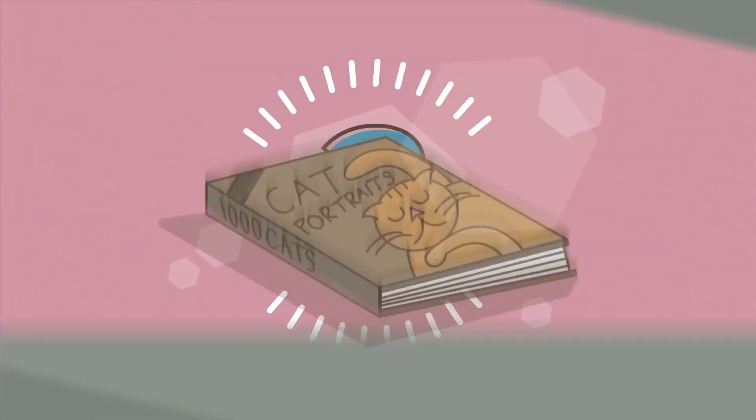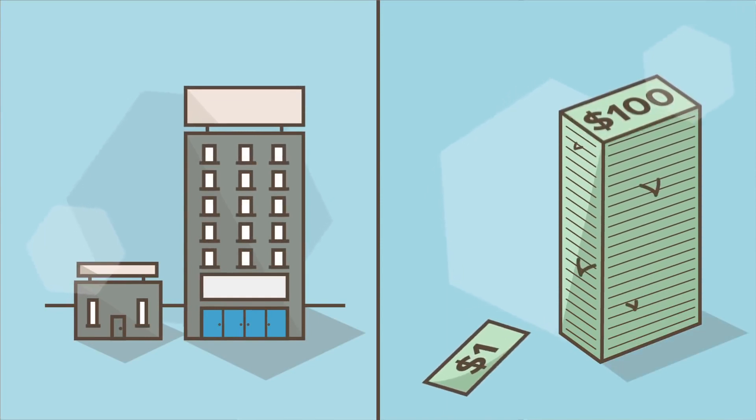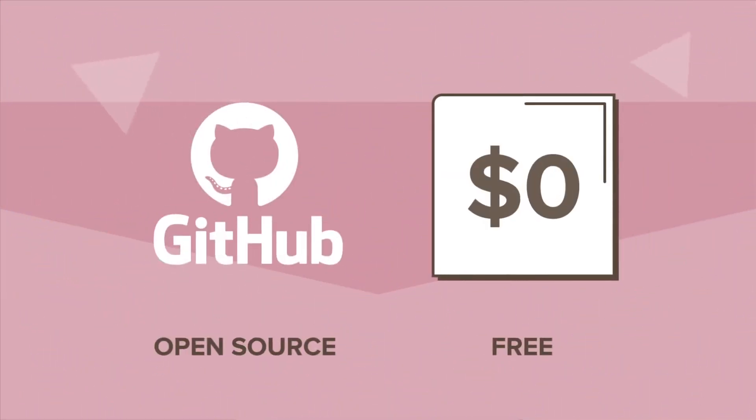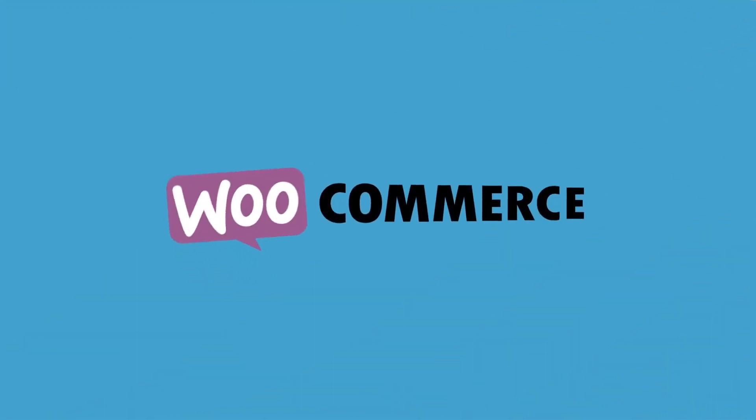Are you catching our point yet here? You can sell anything and sell it beautifully with WooCommerce. No matter the size of your shop or budget, it's open source and freely available. Own your store and be ready to sell right away with WooCommerce today.